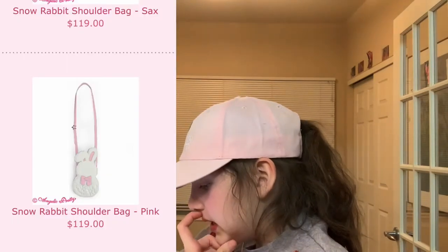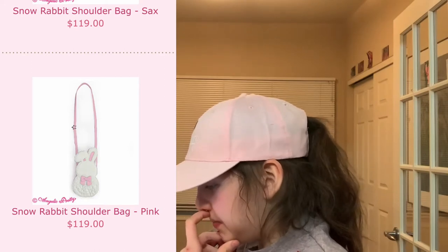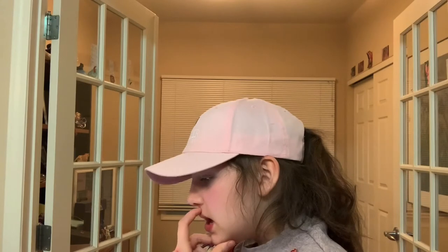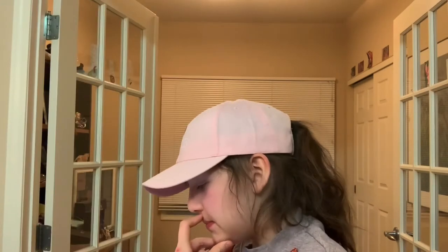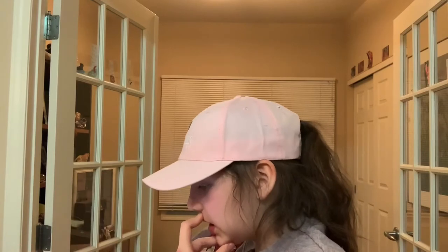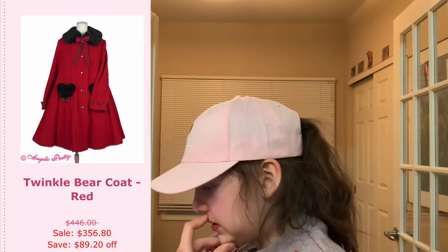Next from Angelic Pretty — this snow rabbit shoulder bag in white, pink, and blue. I picked the pink one. They also had this maid coat — the coat looks like a maid dress and I picked it in the lavender color, it's really cute. I also picked out the twinkle bear coat in red because I think it looks adorable.